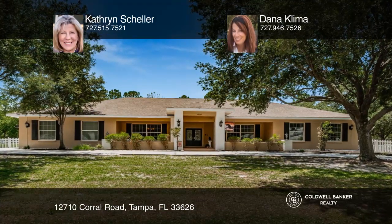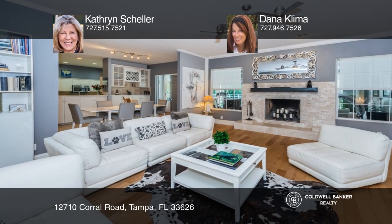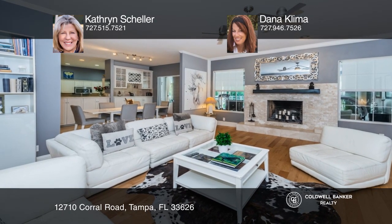Calling all horse lovers, lovers of open space, and country lovers. Come see this outstanding four-bedroom, three-bath pool home in Twin Branch Acres.